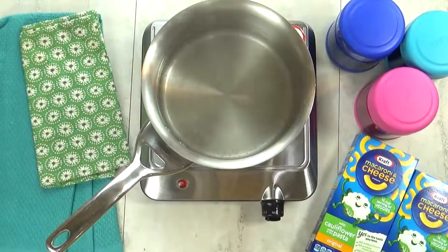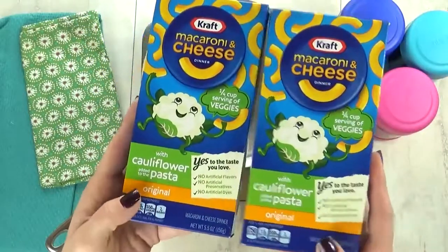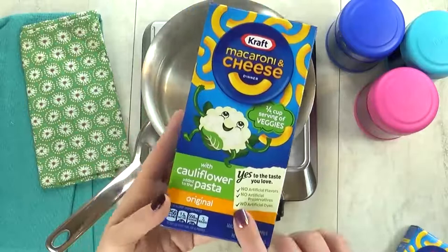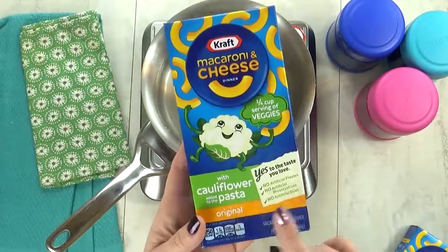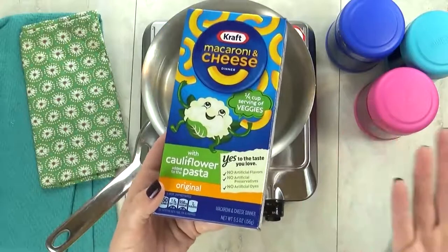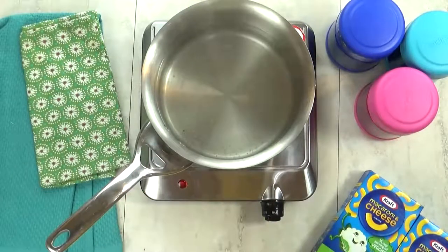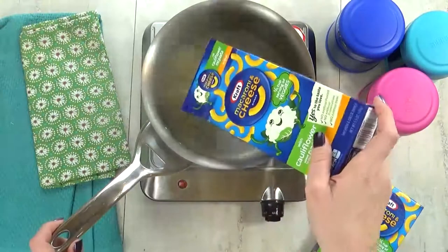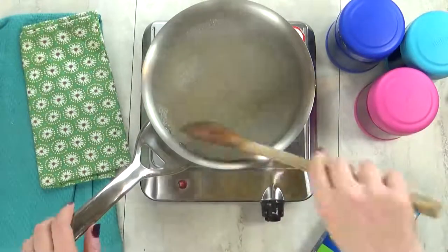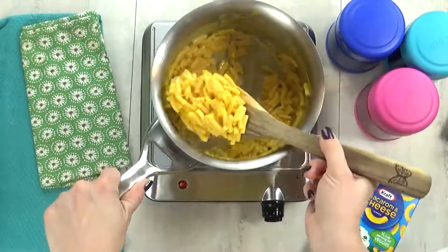I'm kicking things off with lunch idea number one, and we'll call this one Hidden Veggies, because I'm gonna start by making some mac and cheese — but not just any mac and cheese. Today, we're testing out the new Kraft macaroni and cheese with cauliflower added to the pasta, and I'm not sure if the kids will like it. As I'm throwing this mac and cheese together, I don't really notice anything different or weird about it. It just looks like regular mac and cheese.